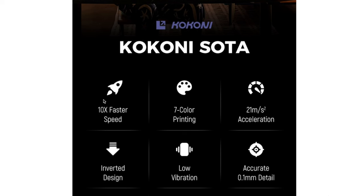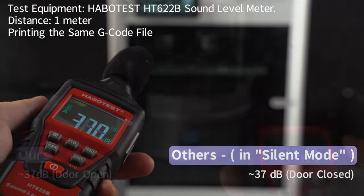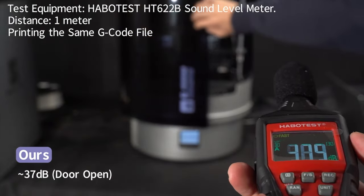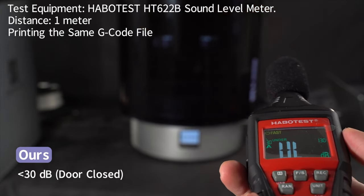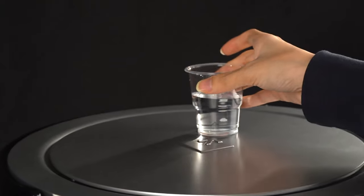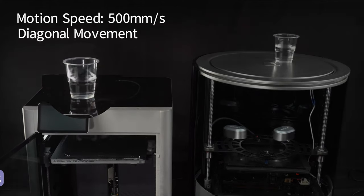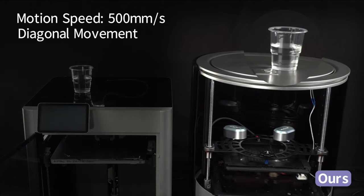Kokoni claims ten times faster than the competition — and in 2023, that competition is Bambu Lab. They're claiming superiority in a lot of ways: quieter operation, for instance. They show the Kokoni Soda side by side with a Bambu Lab printer and claim the Kokoni is considerably quieter. They're really going for the jugular here, comparing themselves to the printer every other printer is measured against these days, and claiming they come out on top. I think that is a lofty claim given how many other companies are playing catch-up trying to reach Bambu's level and still falling short with plenty of resources.